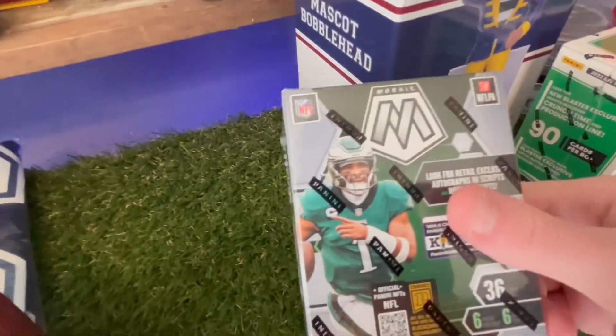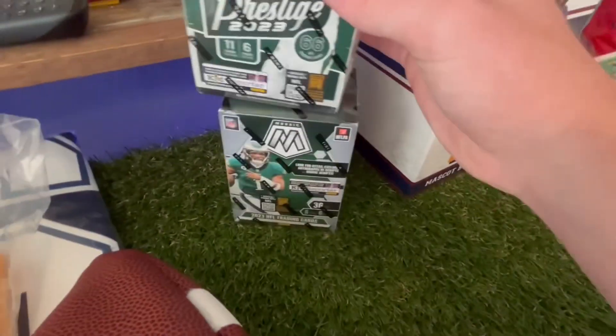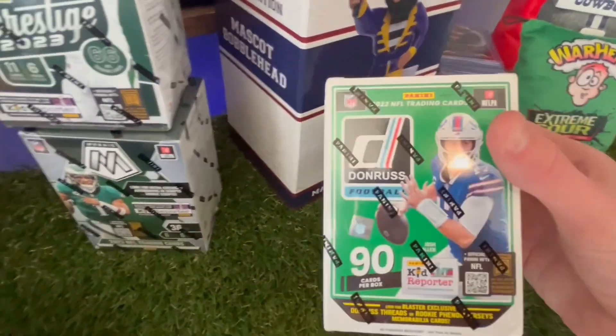First item, we got a Mosaic Blaster Box, a Prestige 2023 Blaster Box, and then a Donruss 2022 Blaster Box.